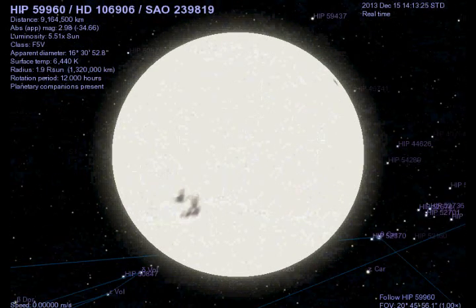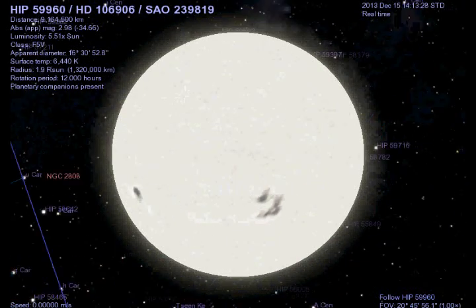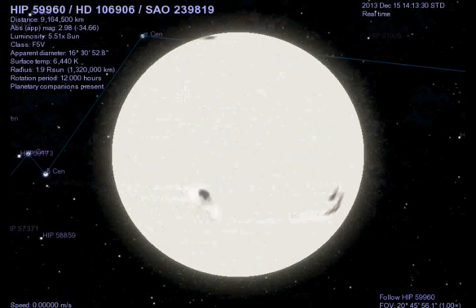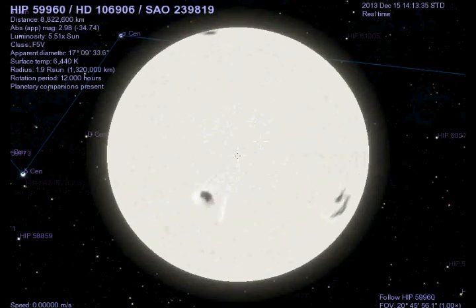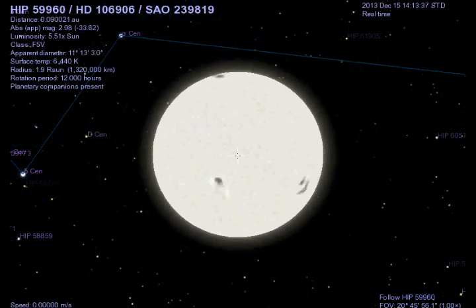Here's what the discovery is. About a week and a half ago, a group of astronomers at the University of Arizona discovered an exoplanet orbiting around this star. The exoplanet's name is HD 106906b.